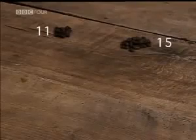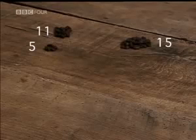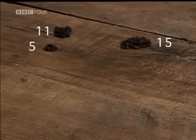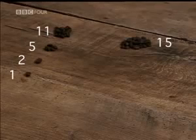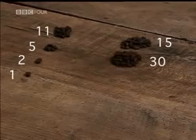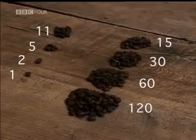To multiply 11 by 15, put the numbers into two columns. Keep halving the number on the left, ignoring all fractions: 11 becomes 5, becomes 2, until you reach 1. In the other column, you double: 15 becomes 30, becomes 60, becomes 120.